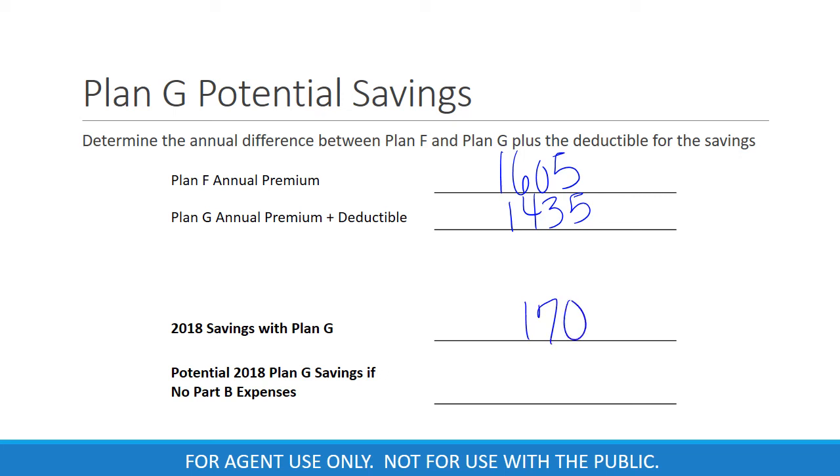Then we can subtract the two to find the cost savings of $170. That's $170 in annual savings for 2018 if the client spends 100% of the Part B deductible for any out-of-pocket expenses. Now, if the same person doesn't spend any of their Part B deductible that year, then we have the potential 2018 savings advantage of $353. We encourage you to show your clients both Plan F and Plan G along with the potential savings advantage they can have between the two.